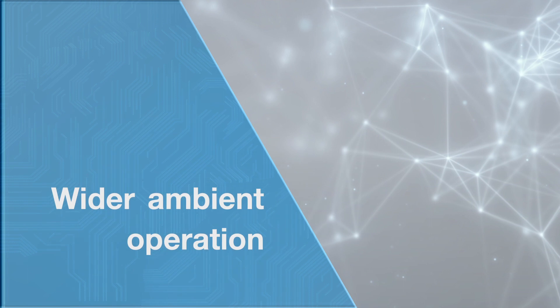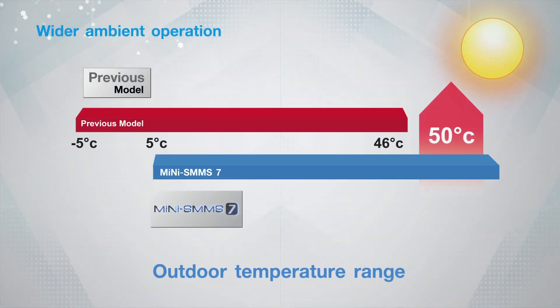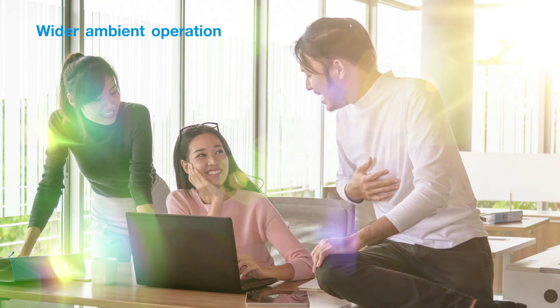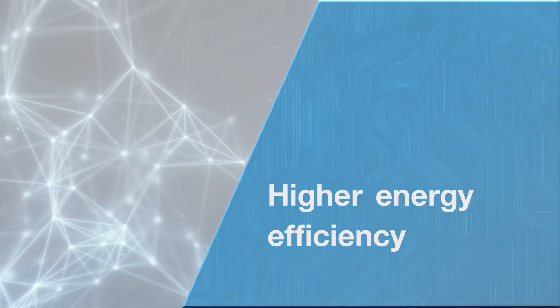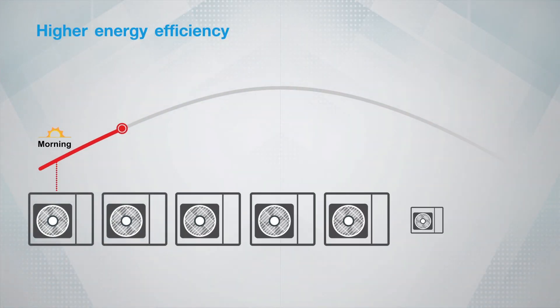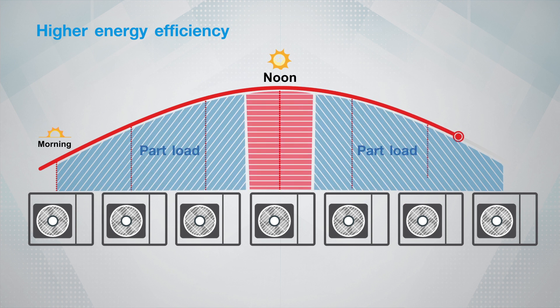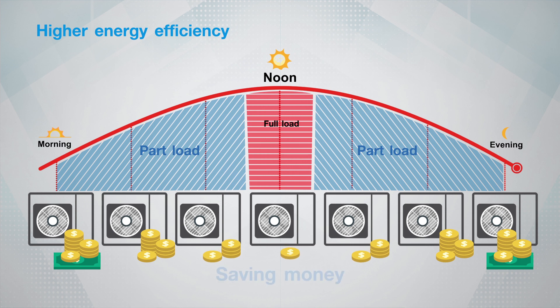Wider ambient operation. Stands tough no matter the climate and operates perfectly in temperatures as high as 50 degrees Celsius. Higher energy efficiency. Boasting superior quality with higher energy efficiency as part load operation of most work conditions. Relax in the cool assurance of saving money through the Mini SMMS 7's extreme efficiency.